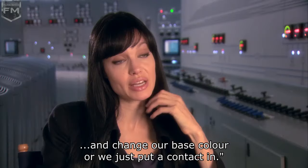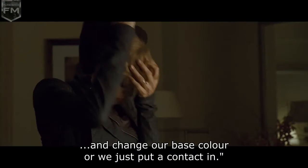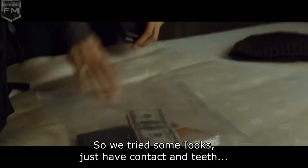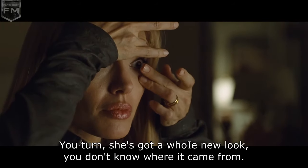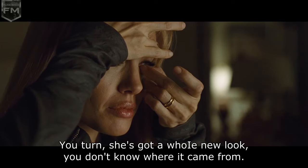A lot of the people in the CIA say, well, we just pull our hair back and change our base color, or we just put a contact in. So we tried some looks that just have contacts and teeth, but everything else is kind of the same. We wanted to make sure it wasn't just, you know, you turn around and she's got a whole new look.